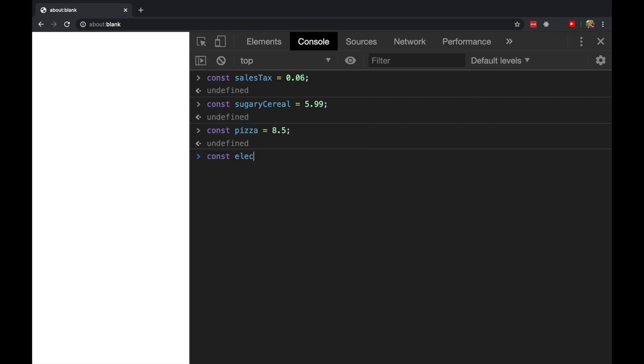And a pizza will cost $8.50. And finally, we'll pick up an electric car today for $42,000. So now we have some more constants defined. We know what the sales tax is, and we know what the posted price of these things are.